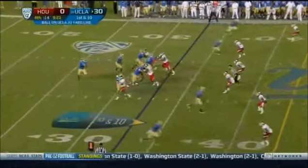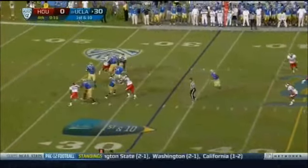A lot of yards tonight on offense, but not as many points, having turned the ball over.